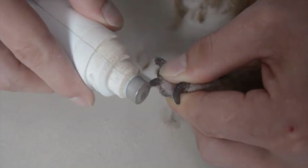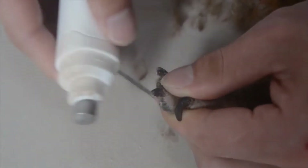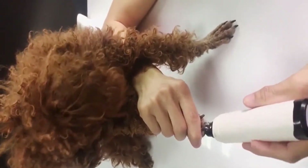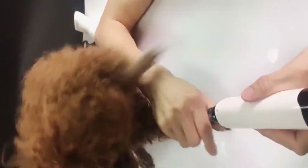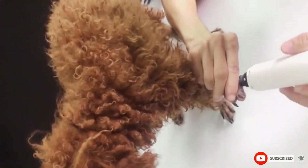Despite its size, it can certainly get the job done. Being a grinder, this product is already quite safe as it cannot cut anything. However, the cap on this product does provide some measure of safety as it can help prevent hair from getting wrapped around the bit.